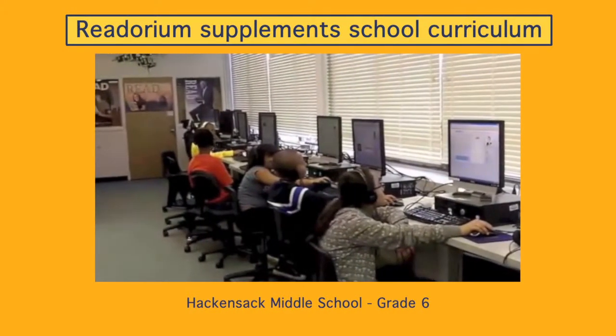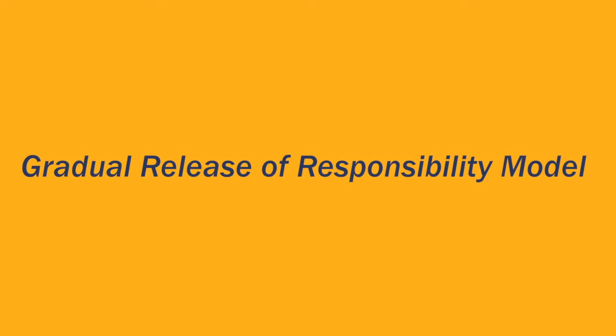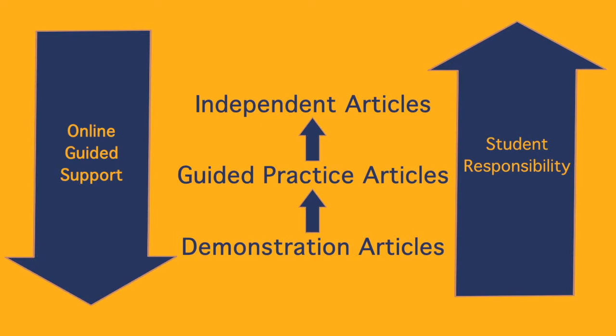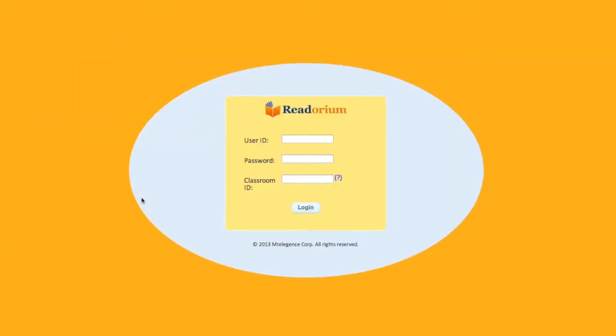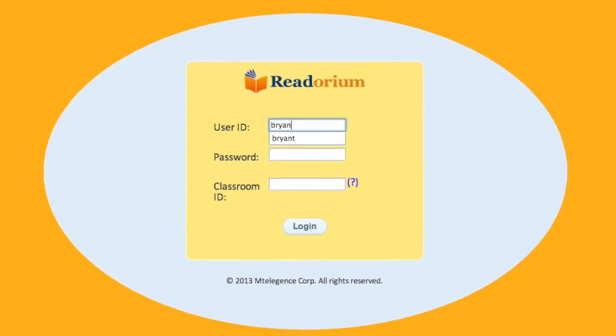It supplements the regular school curriculum. This program follows the gradual release of responsibility model. Online guides support students as they read, and this support decreases as students progress.